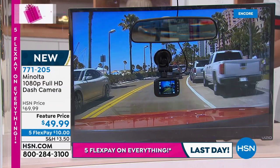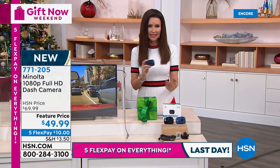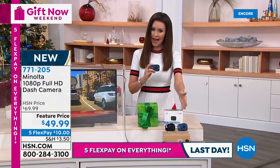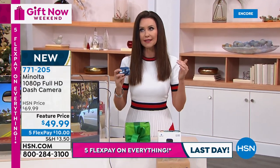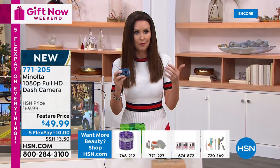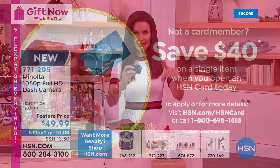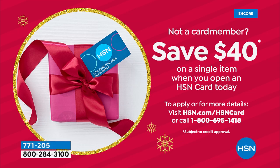It's a $69 camera that's just $49 today, and we've got five FlexPay. Today is the last day with five FlexPay on everything. If you wanted to get this home for $9.99, you can apply for an HSN card — when you're approved, we're going to give you $40 off on your first purchase. This Minolta camera is our number one best-selling dash cam brand here at HSN by far. So go ahead — this is the last day that we're doing that special deal.